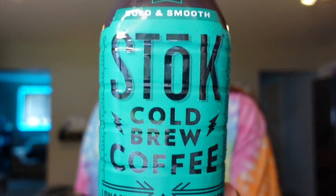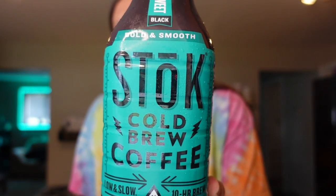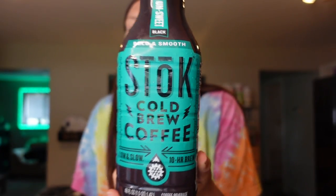Adam needed some cold brew — this is the unsweetened black cold brew that he always gets. He just mixes it with some skinny syrups and some cashew milk to keep it zero points. It's 15 calories for 12 ounces and three carbs.